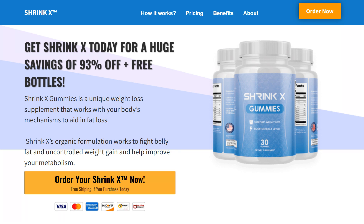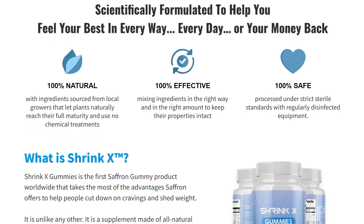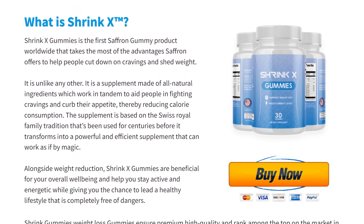Shrink X Gummies is a new brand of gummies that work as a dietary supplement. Each unit of the offering has a bottle with apple-flavored gummies that can support weight loss and give you a boost in energy levels at the same time.